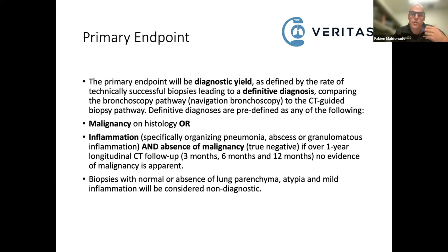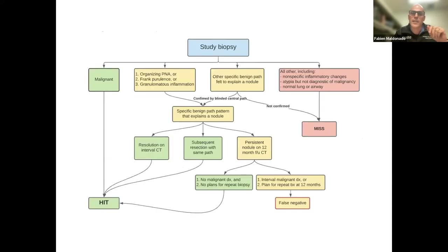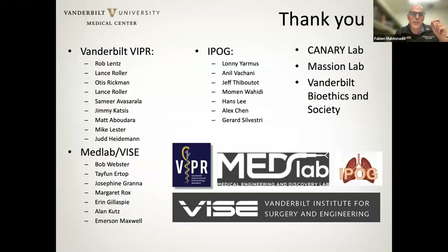The primary endpoint is defined in the strictest sense. For the purpose of this study, we've decided to define it in the strictest sense of the term. If you find malignancy, that's a hit. If you find organizing pneumonia, frank purulence, granulomas, or inflammation, we still need some follow-up without evidence of malignancy before concluding it's a hit. It's a complex diagnostic algorithm, but one that will give us confidence in the results. I want to thank members of my lab, the engineering lab, and the IPOG, which is running a number of the studies we're involved with.